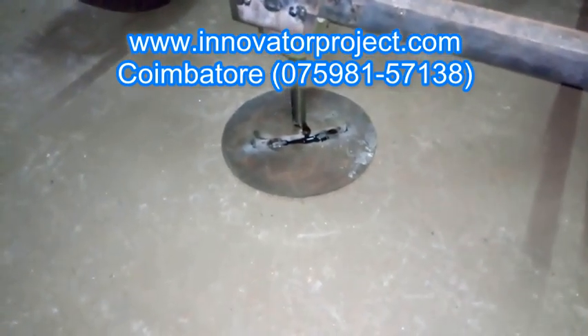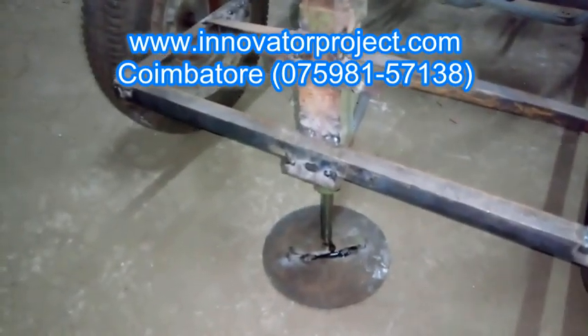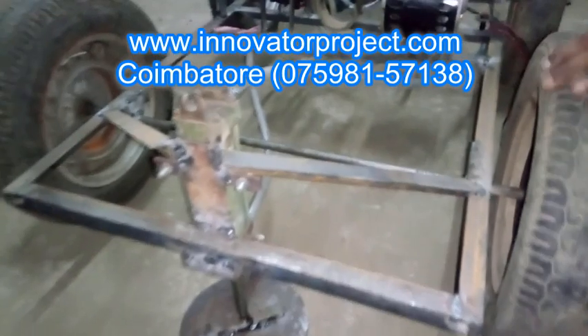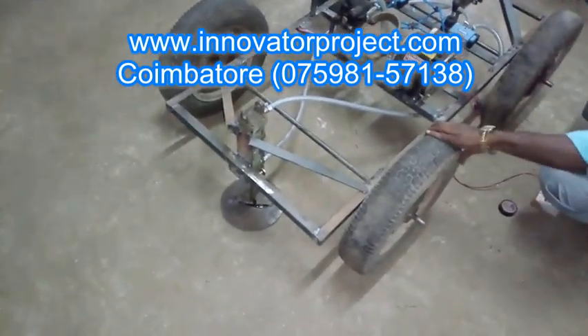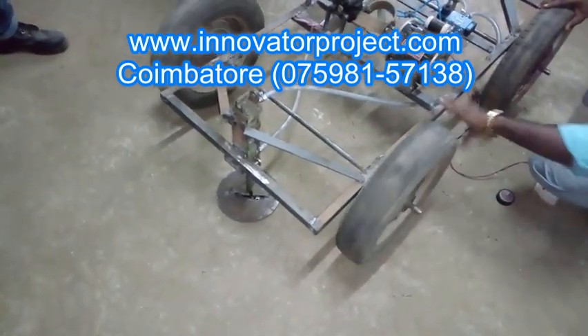We have a CNC center for precise and accurate manufacturing and it is located in Chinium Valley. We have a parking facility for our customers outside our training center. We have a big successful list of projects that are done by our students who got trained by our faculty.